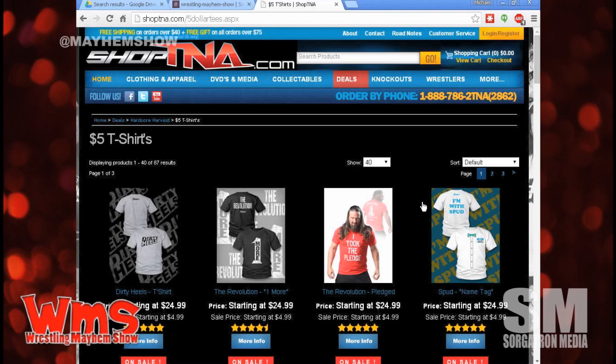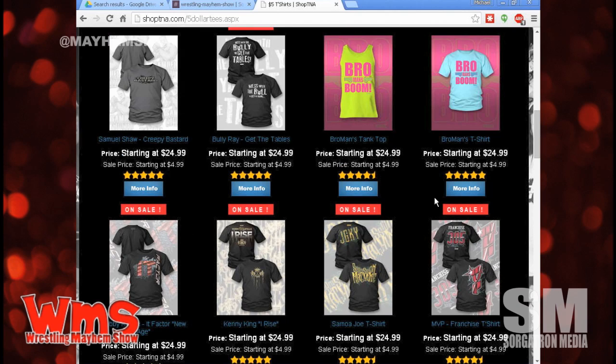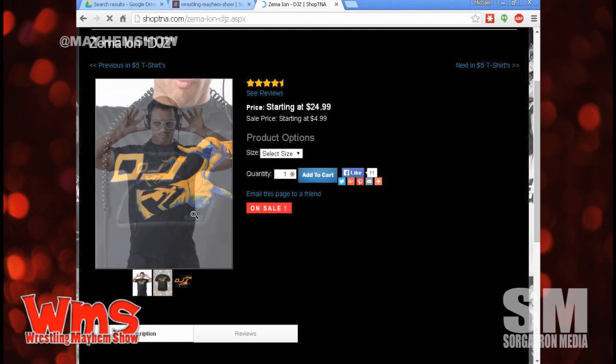Antonio Garza wants to direct everybody's attention to the Earl Hebner Hall of Fame t-shirt. They are selling $5 t-shirts on TNA, and frankly most of them you'll never see on TV again. But there is a DJ Z t-shirt for $5. I recommend going to his pro wrestling tees if you really want to support him — he probably gets a bigger chunk than he's going to get off that $5 t-shirt. It's actually a decent shirt though.